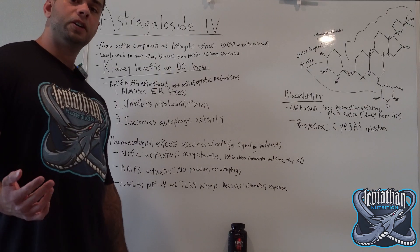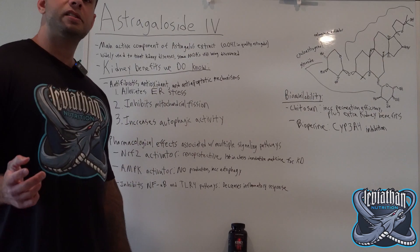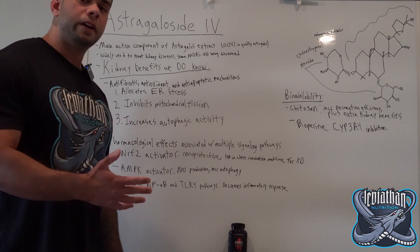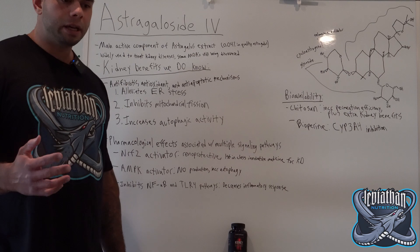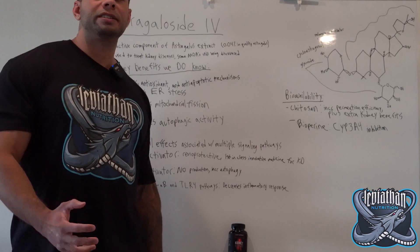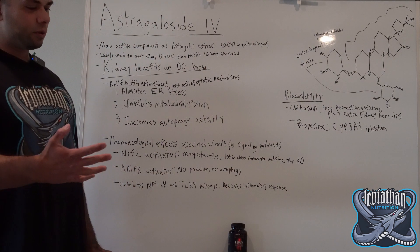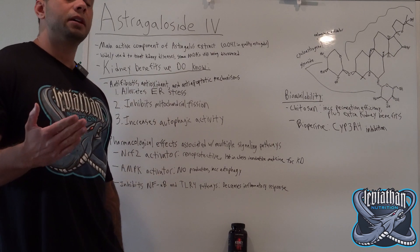A third function that Astragaloside IV uses to benefit the kidneys is that it increases autophagic activity. Autophagy is the cellular recycling process used during the degradation of cells for removal and reuse. In kidney diseases, the process of autophagy becomes impaired, so the kidney is less and less capable of cellular regeneration — especially in people who are undergoing hemodialysis. During hemodialysis, you're able to remove the waste products that the kidney should be removing, but you're not able to undergo that cellular regeneration process. So it's important to have some sort of intervention that increases autophagic activity, which Astragaloside IV is one of the few things — especially supplements — shown to do.